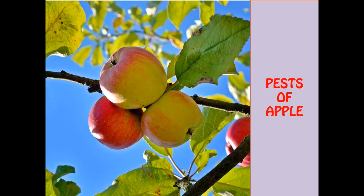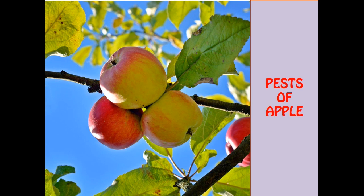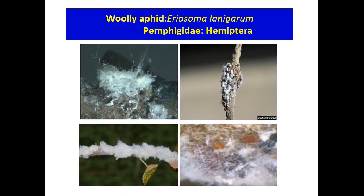The last crop is apple. Apple stimulates weight loss, balances blood sugar levels, strengthens immunity, improves eyesight, is great for teeth and gums, builds stronger bones, gives energy, and relieves muscular tension. Regarding pests, the major one is woolly aphid, Eriosoma lanigerum, family Pemphigidae, order Hemiptera.